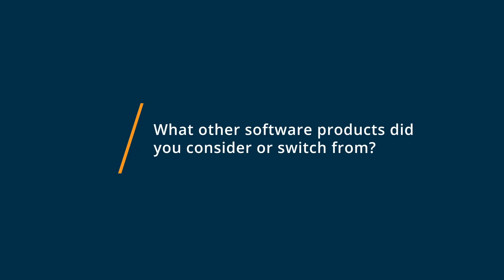Before deciding on Canto, we were really on a lot of different platforms. We had stuff on Google Drive, we had stuff on Dropbox, we had stuff on our desktop computers, we had stuff on our internal secure drive, and we really wanted to consolidate all those different disparate options into one convenient tool that everyone on our team could use and have equal access to.